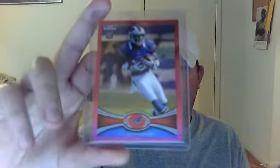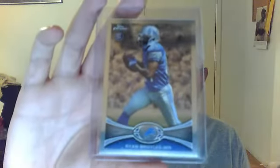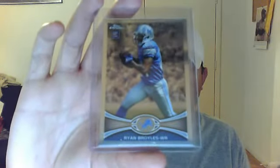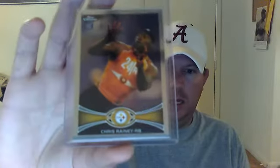This is a TJ Graham pink, number 144 of 399. A Ryan Broyles — he actually had a really great game last week. And this is the Kendall Wright Tops Chrome rookie.